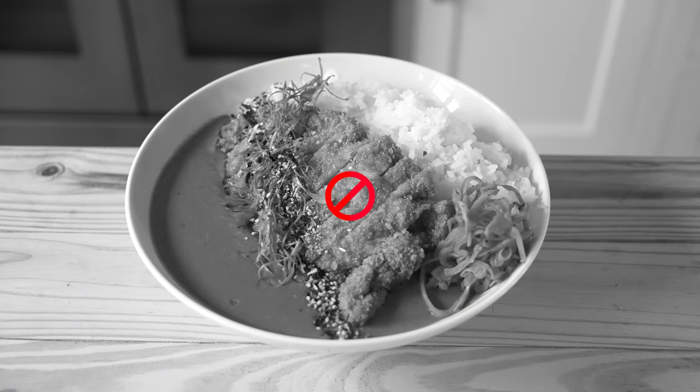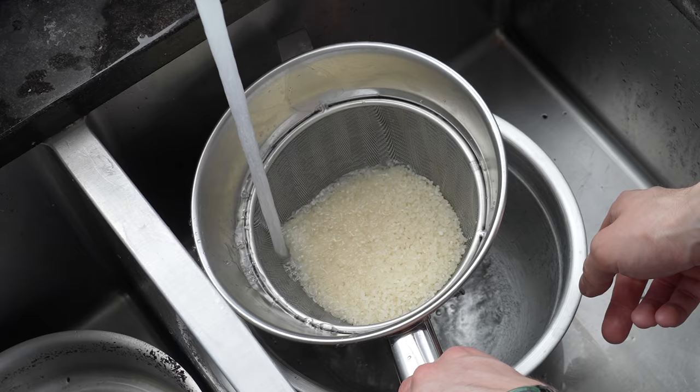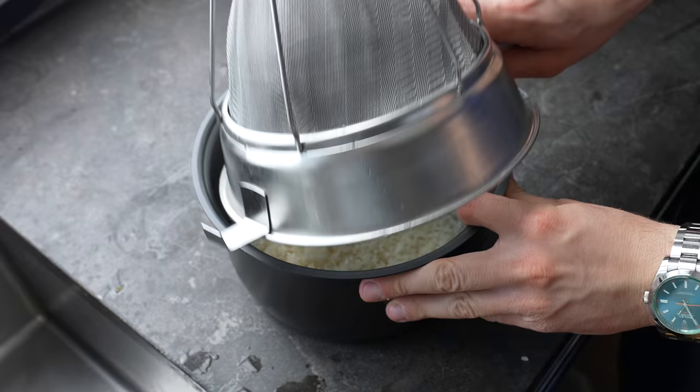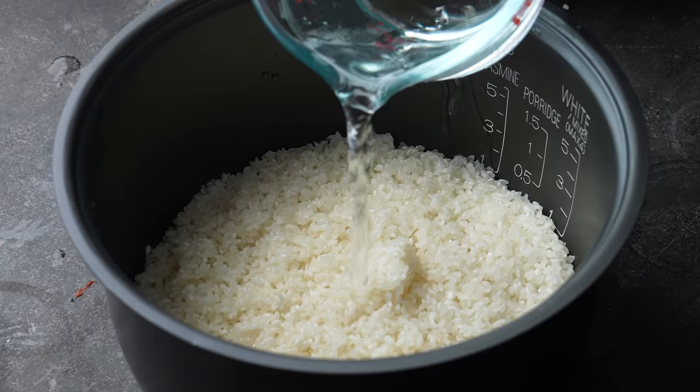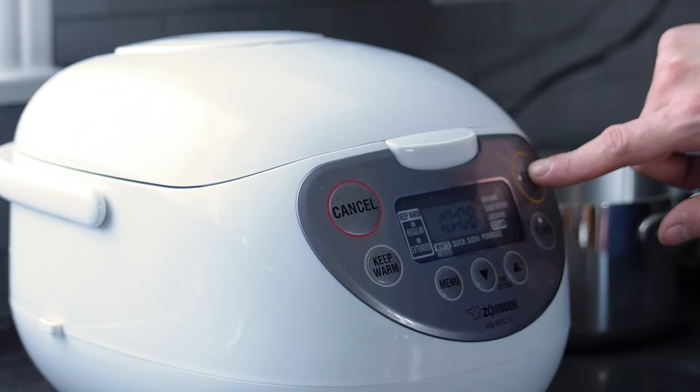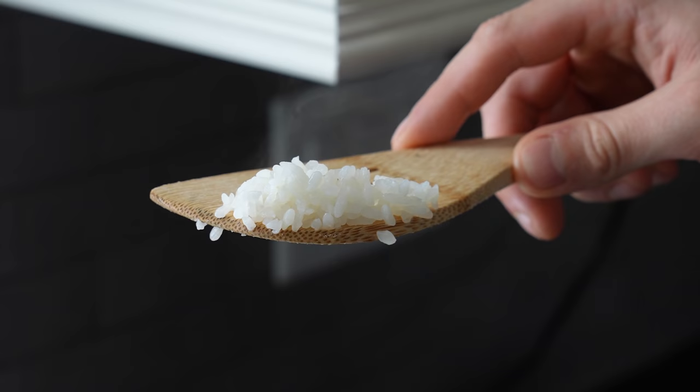Wash your rice — you're not allowed to make this recipe if you do not wash it. Fine mesh strainer in a bowl, fill with water, agitate, discard water, and repeat one more time. Pop that in the greatest rice cooker on earth with equal parts water. This is a short grain tamaki gold rice, by the way. Close the lid, press the on button, and you have perfect rice.